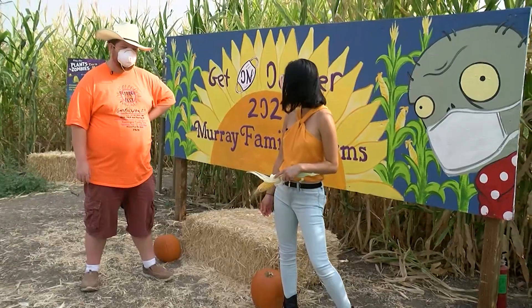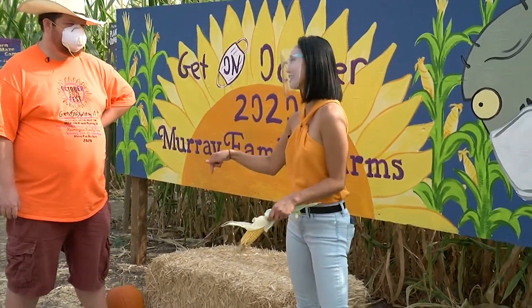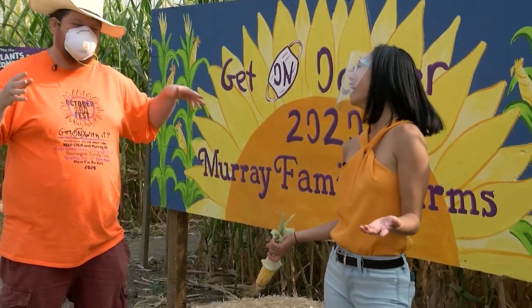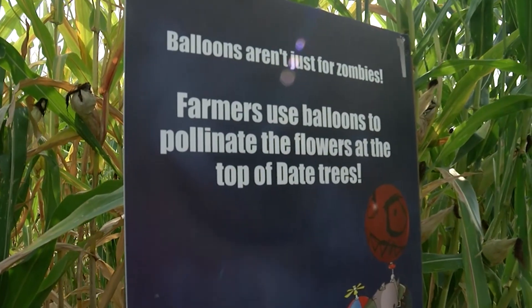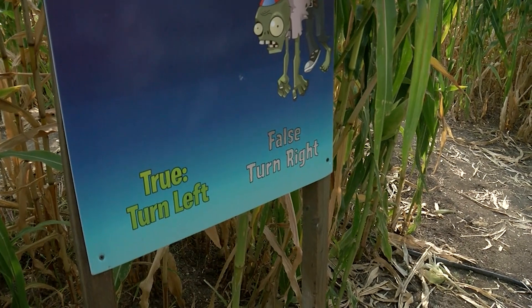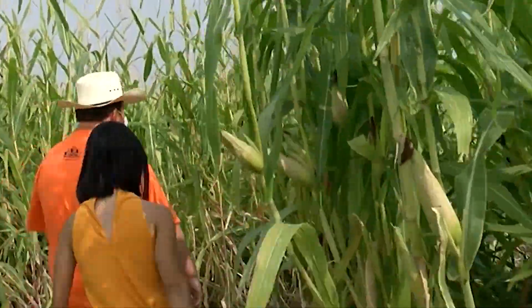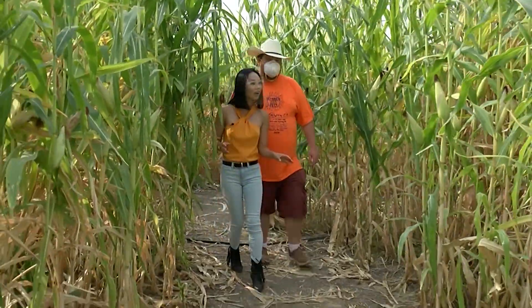So we've hopped over to the other side of the grounds at the corn maze. The sunflower maze was pretty easy, just a trail, but how hard is this? It's not that hard — there was one person who called us saying they needed help, but in general it's pretty easy. You just go in one side and come out. There are signs with trivia questions that give you tips along the way. For example: farmers use balloons to pollinate the flowers at the top of date trees — that's false, actually really interesting. So right now, I think we go straight.